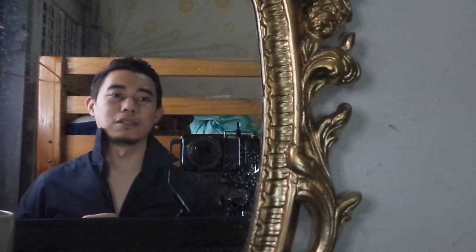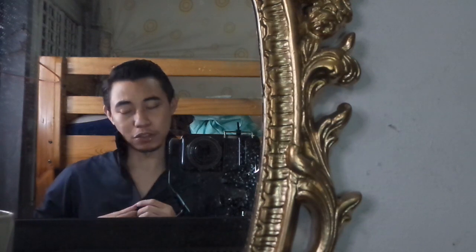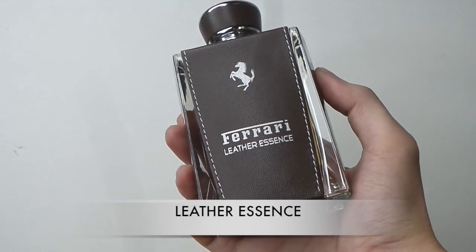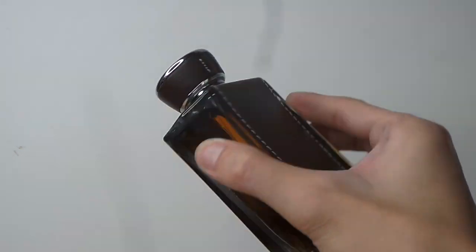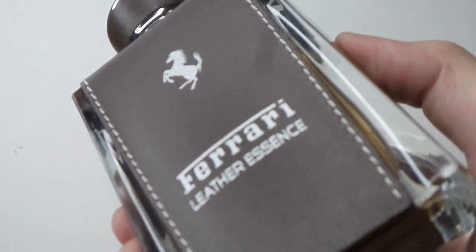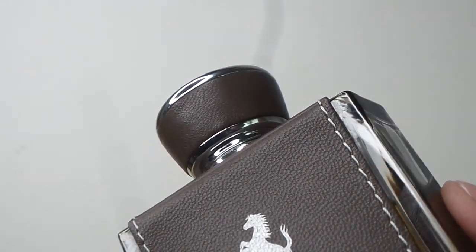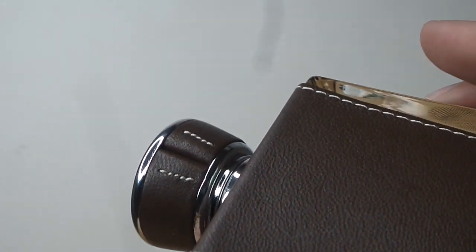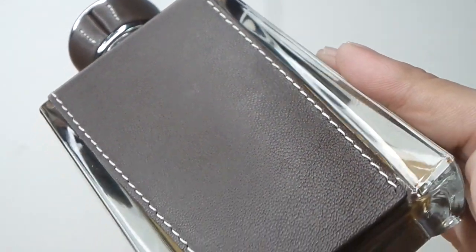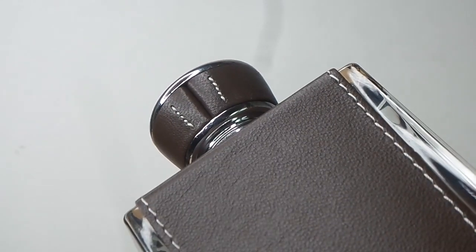The next one is Leather Essence. It has a sweet cinnamon upon the initial blast, immediately paired with cloves — the same spice found in Musk Ravageur's composition, so it has that familiar feeling for me. Spicy cinnamon, spicy cloves, and there's also a sweetness of vanilla. It also has an abundance of cured brown leather. I'd say it's a formal scent.